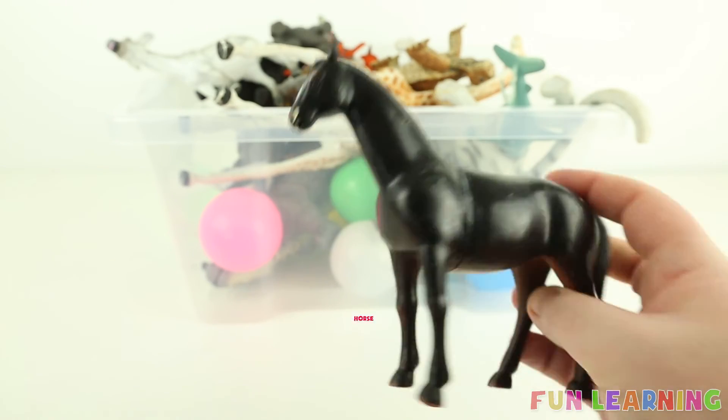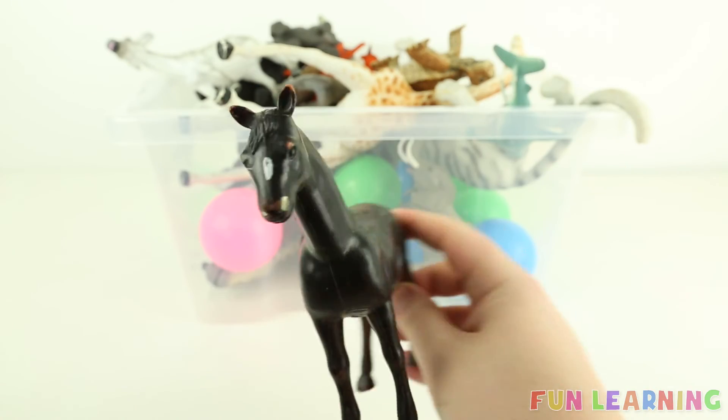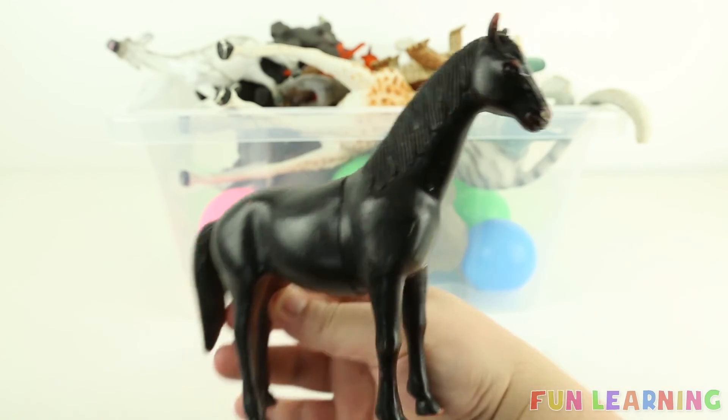H is for horse. Say it with me: horse. And this horse is black — a black horse.